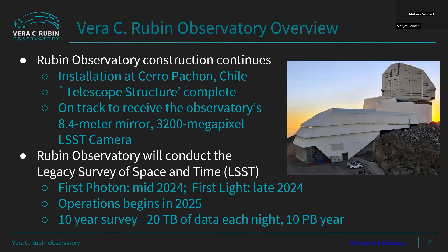Rubin Observatory has been under construction for some time now and is getting close to its showtime. It has had important milestones recently, with more coming up in 2024 with the first photon and first light, and operations to begin soon after in 2025. At that time, the 10-year LSST survey will begin.